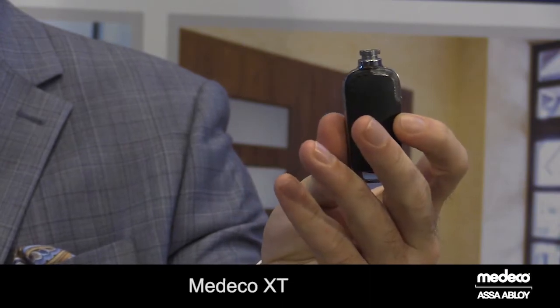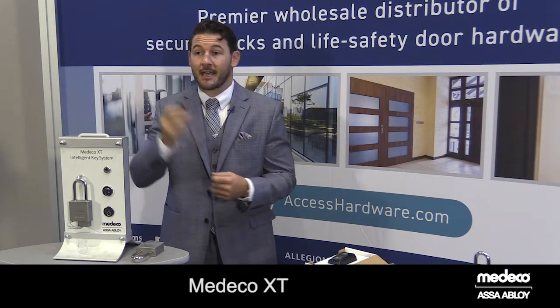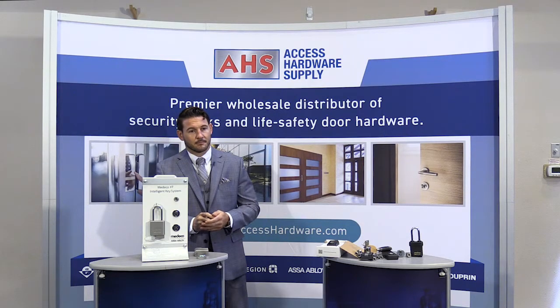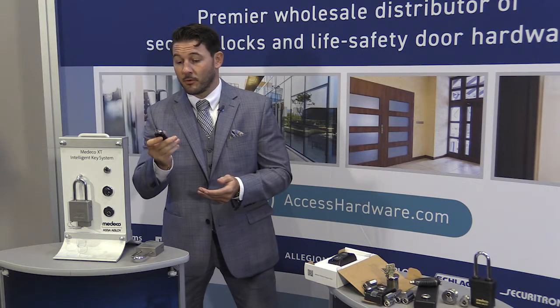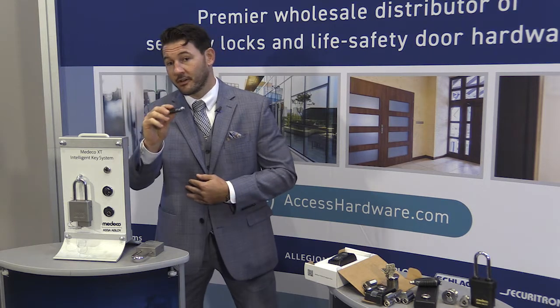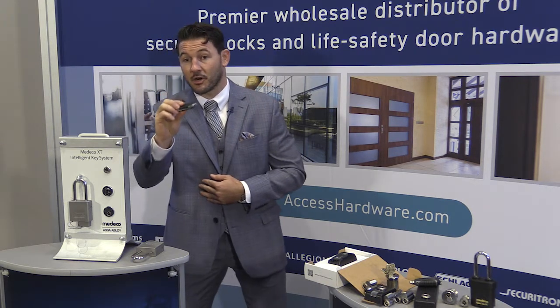This is a solution that is bridging the gap between a key system and a traditional access control system. That looks more like a fob that you'd use with a card reader. At times, some people will confuse this with a traditional fob, or even a car key for that matter, but this here is an example of a purely electronic key.